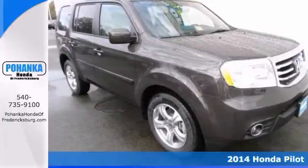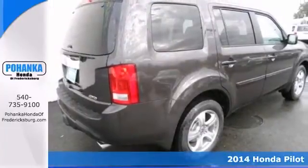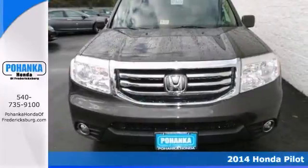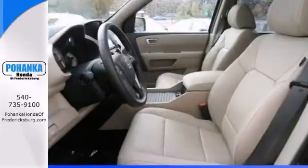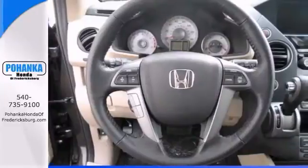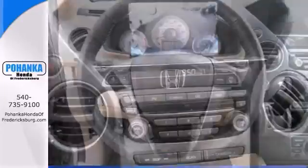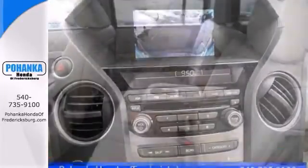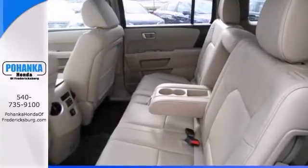You won't find a better SUV out there than this gorgeous 2014 Honda Pilot EXL. This terrific Honda Pilot is just waiting to bring the right owner lots of joy and happiness, with many years of trouble-free use ahead of it. It features the backup camera, navigation system, and a sunroof. It also has climate control and heated leather seats.